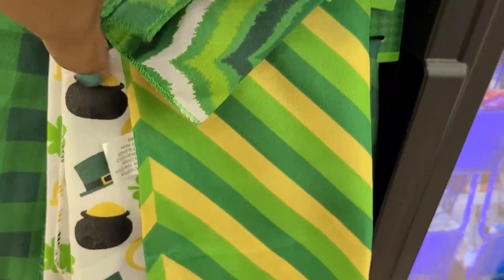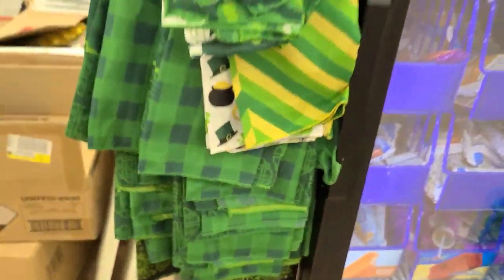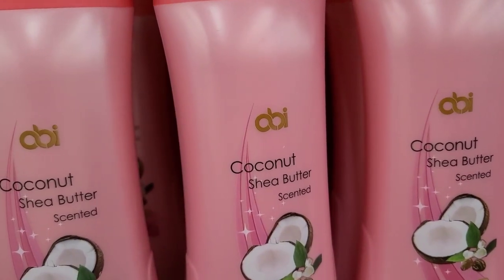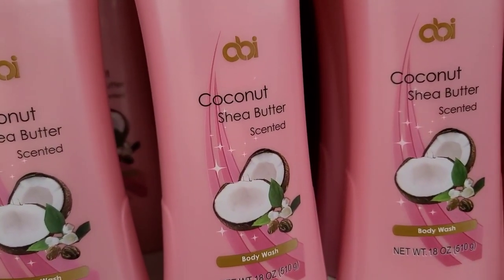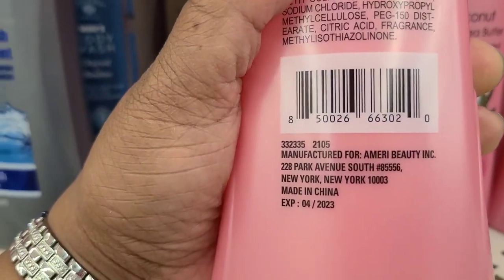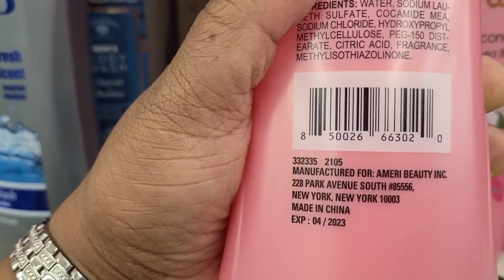Saint Patrick's Day bandanas — two-pack for a dollar — they got this one here with the pot of gold, and they got this one down here which is different, then they got one all the way down here. So those are what they have over here. These coconut shea butter scented body wash, net weight 16 fluid ounces, manufactured for Ameri Beauty Inc., Park Avenue South, New York.